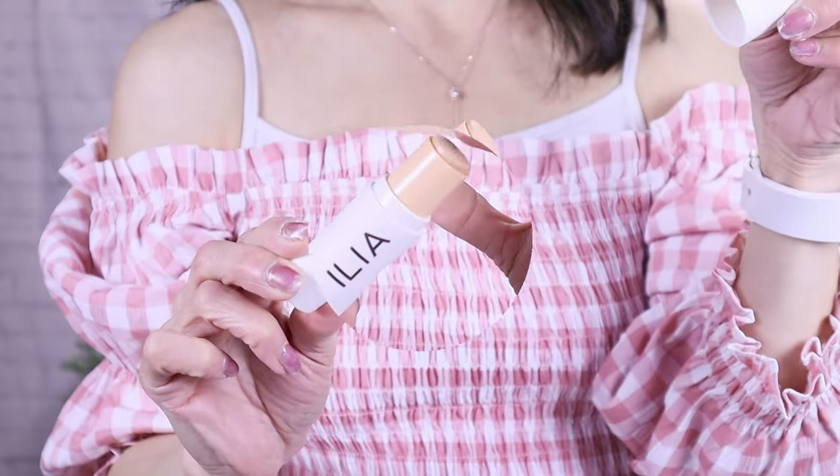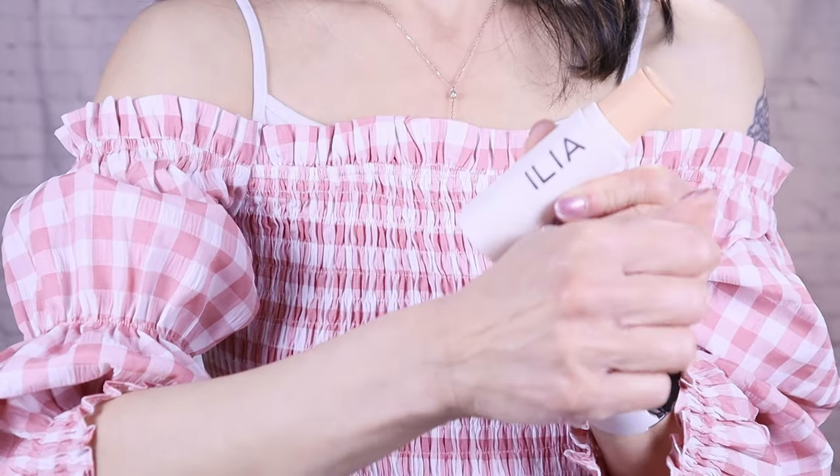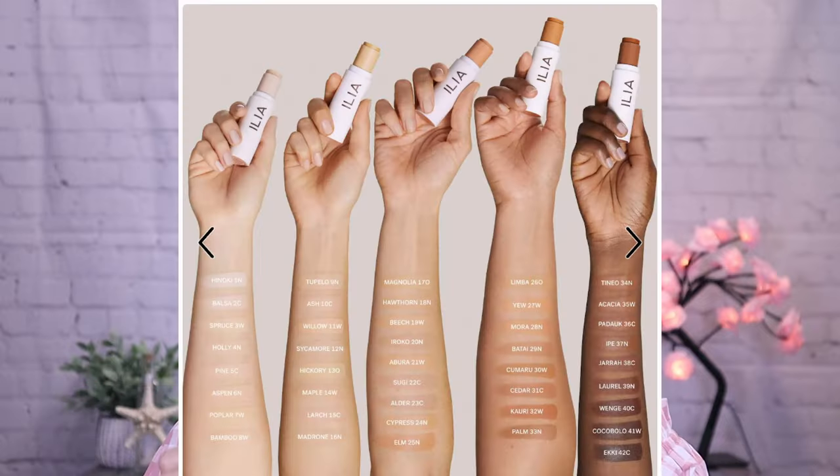The first product — one of you suggested I test this out, and I was a little leery because it's a stick foundation. Normally I don't go for stick foundations because I find them cakey and they don't lay smooth. But this one really piqued my interest. The last stick foundation I tested was from Fenty, but this one is from Ilia — it's their Skin Rewind Complexion Stick. It's supposed to be weightless, firming, and smoothing. It contains ceramides and peptides for plumping the complexion, and it's supposedly geared towards mature skin. It also doubles as a concealer, retails for $48, and comes in 42 shades.